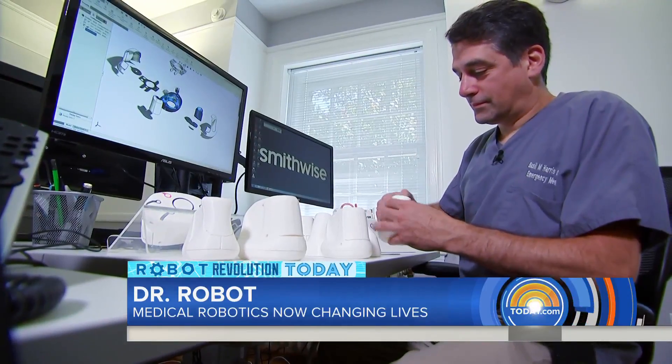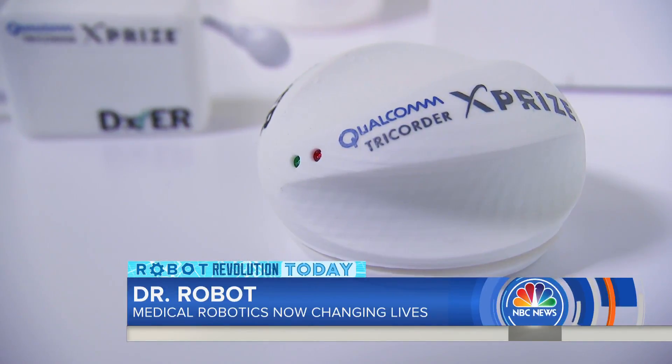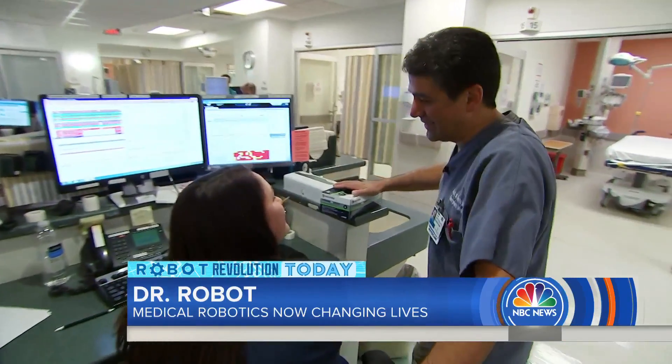While FDA approvals could be several years away, Dr. Harris' team is working on building trust — the trust with providers who are going to be getting this information and acting on it, the trust of the public that's going to be using this type of device, and that's going to take time.